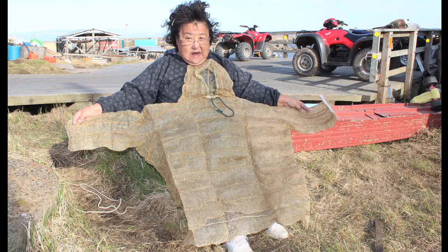Hi, my name is Mary Tuneczuk. I'm from Sifornik. I do make — I have made sealed raincoat parkas.